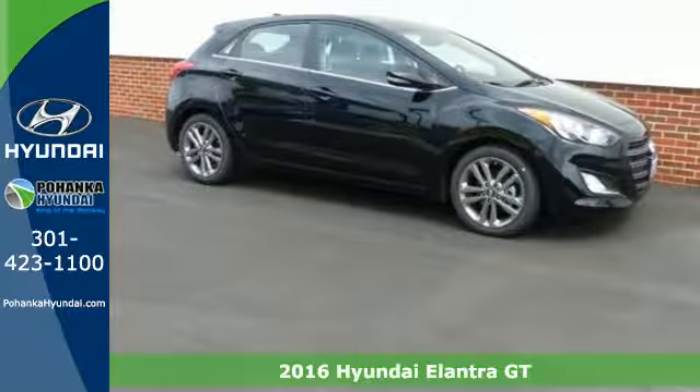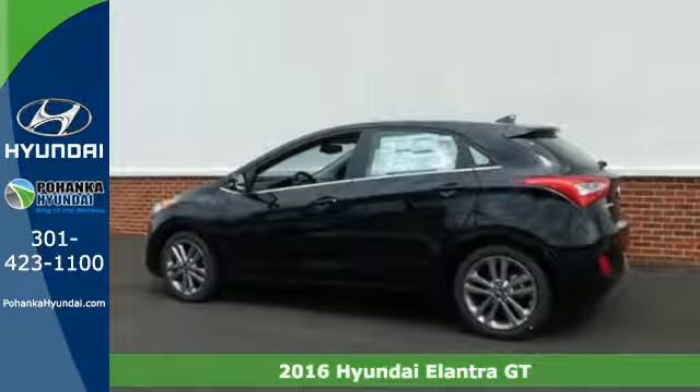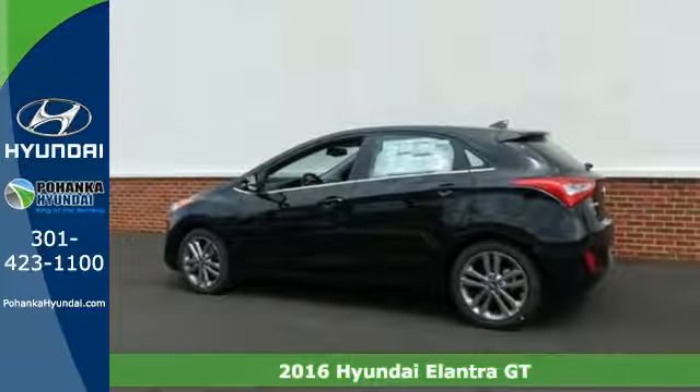Here's a 2016 Hyundai Elantra GT. With an equal investment in functionality and flair, it brings new meaning to roadworthy.